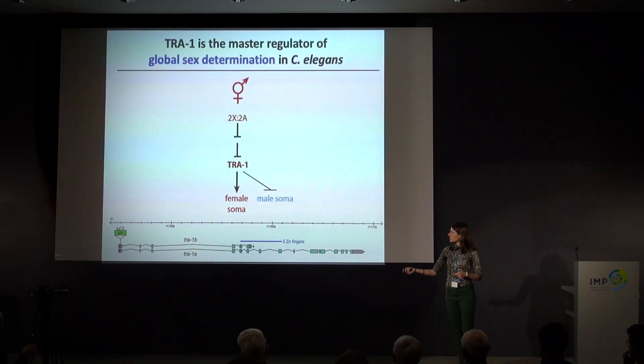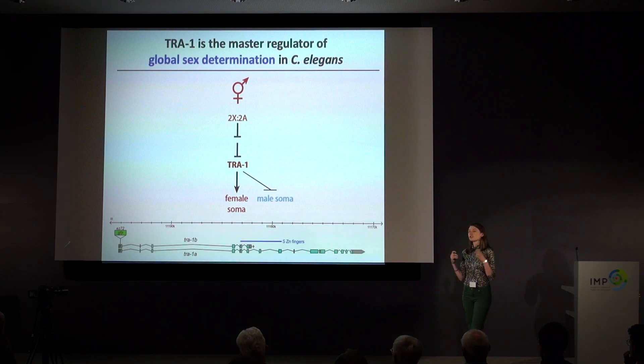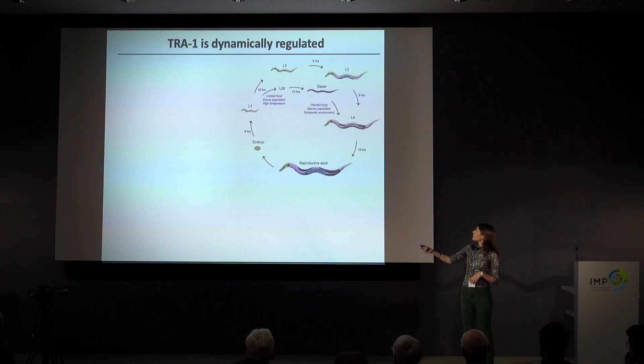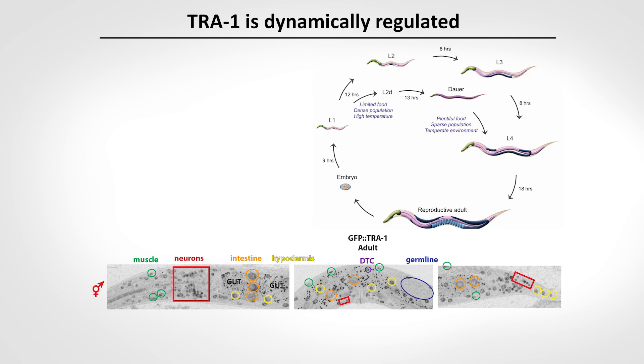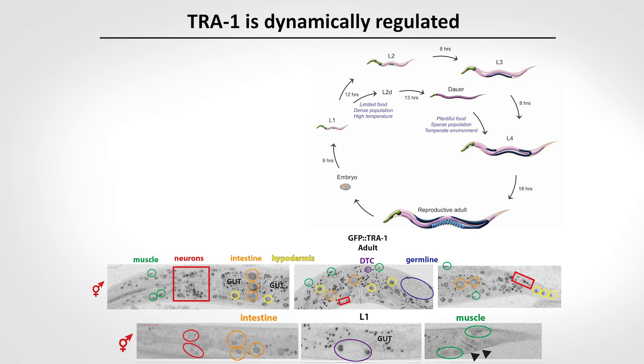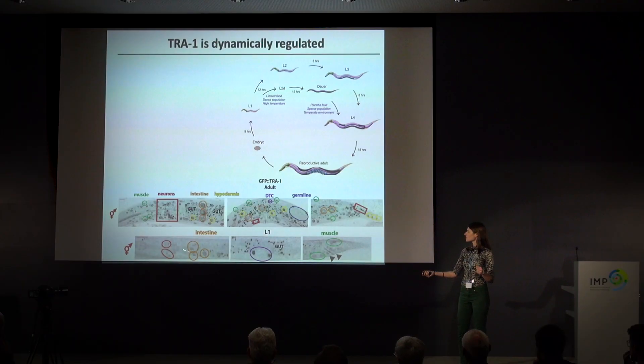One of the things I did in my PhD was to use an endogenously GFP-tagged version of TRA-1 to ask what the expression dynamics of this master regulator of sex determination are. C. elegans goes through several larval stages before molting into the reproductive adult. In the adult we find what you would expect of a master regulator: TRA-1 expression in all tissue types ubiquitously. What's interesting is that if you look in early larval stages like the L1 stage, you find a much more restricted pattern of TRA-1 expression — just two pairs of neurons, the intestine, the somatic gonad, and some muscle cells. It's by no means ubiquitous. This suggests a very dynamic process occurring between juvenile stages and adulthood to regulate sexual maturation, including at the topmost level of the sex determination pathway.